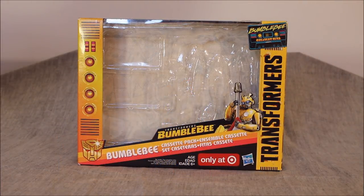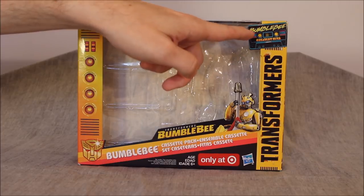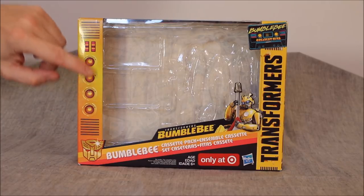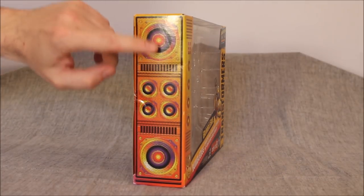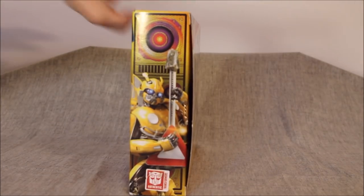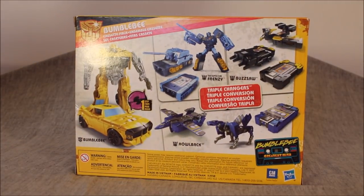We'll start out and look at the packaging first. It's pretty nice packaging — it has a nice bit of detail to it. We have that it's Bumblebee, it's the cassette pack, it's Greatest Hits, with an 'only at Target' sticker. We have what looks like dials and stuff over here, and speakers over here and a speaker and Bumblebee over here. On the back we have our product images.